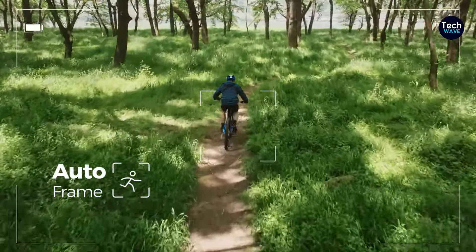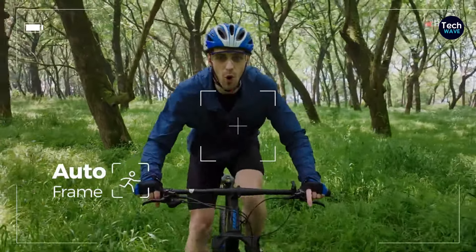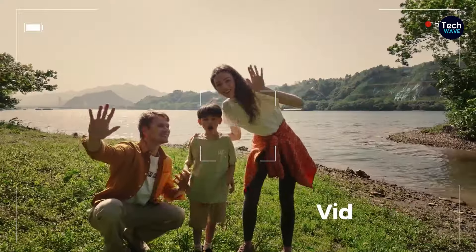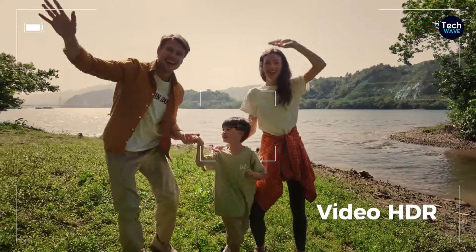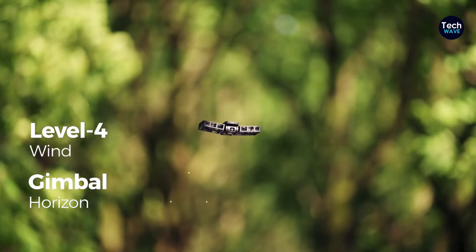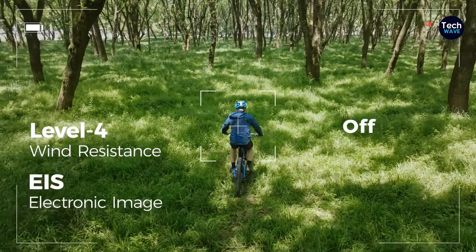Despite its advanced features, the drone remains user-friendly, with simple buttons on the frame for easy operation even without the need for a smartphone. While the initial setup may require a smartphone, once configured, the drone can operate independently, making it suitable for use by various family members.